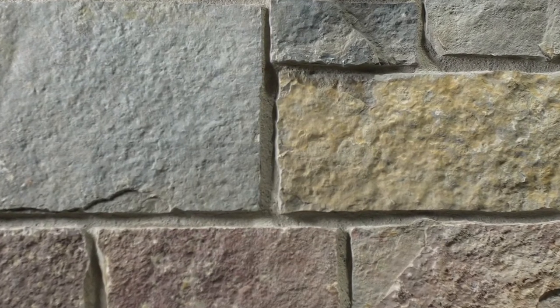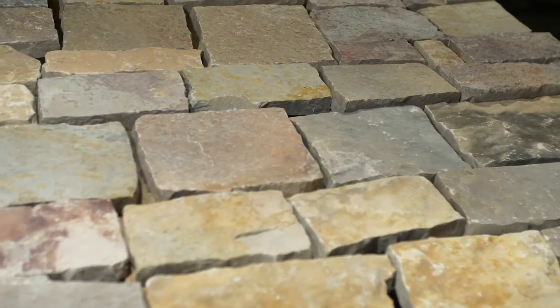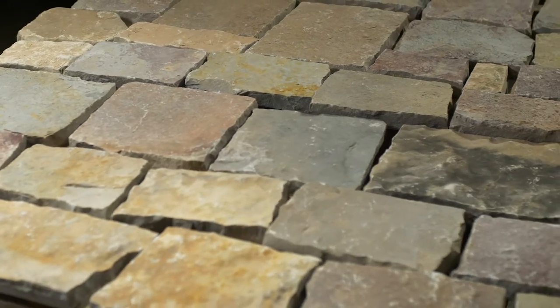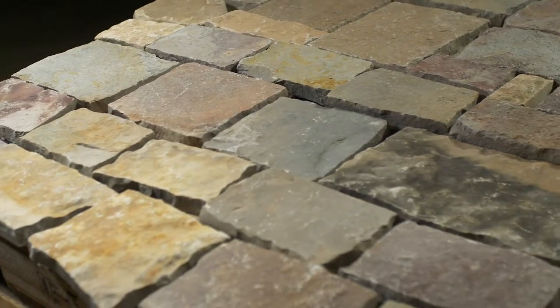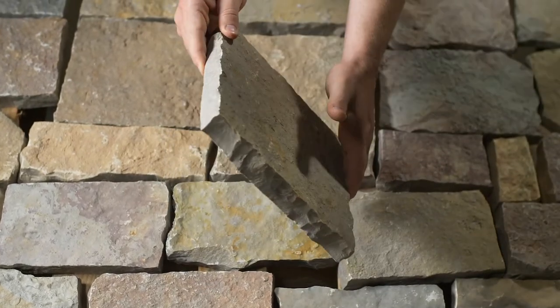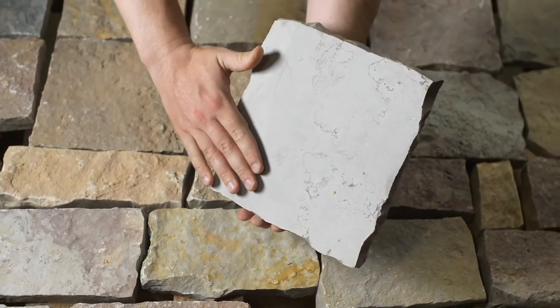The thin stone veneer has been split with a hydraulic press on all four sides to create the rectangular stone pieces. The stone will be delivered on a palette like the one shown here with seven layers containing 100 square feet of individual stones. Each single piece of premium quality stone is approximately one inch thick and the back is sawn with a diamond blade.